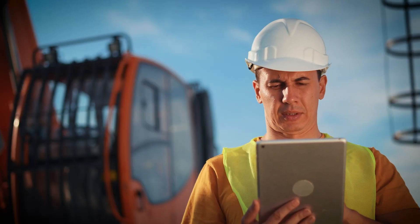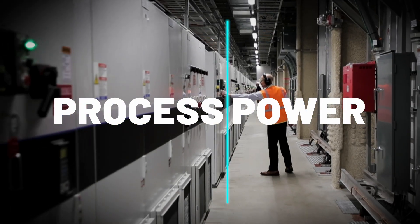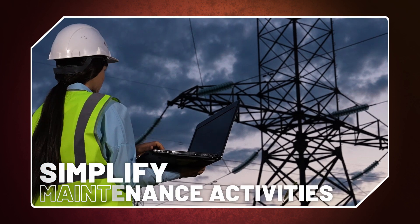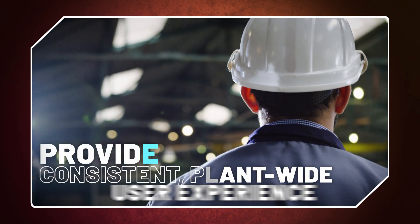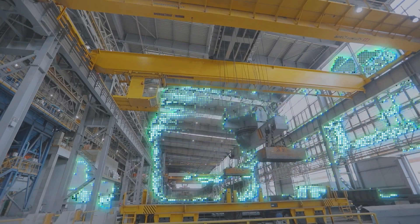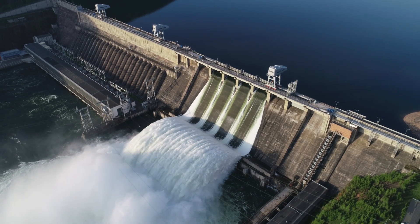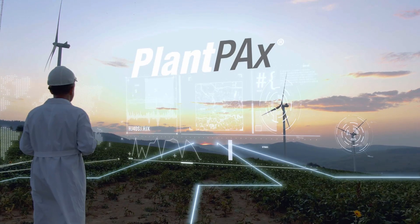If you're looking for a smart DCS system that helps you integrate process and power into a single solution, simplify maintenance activities, provide a consistent plant-wide user experience, maximize system performance, and drive energy optimization to create a sustainable enterprise across its lifecycle journey, you need Plant PAX.